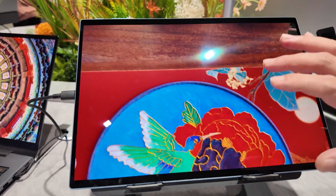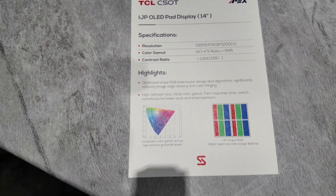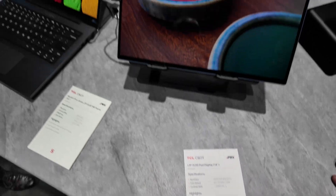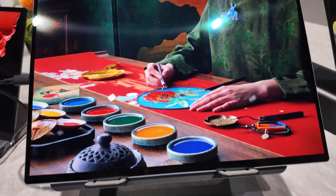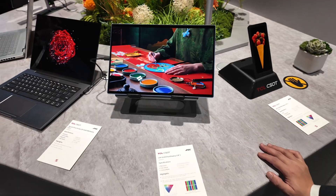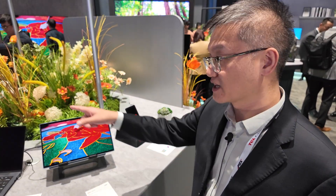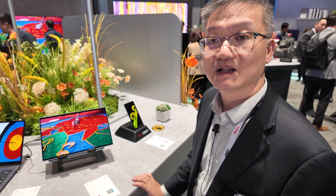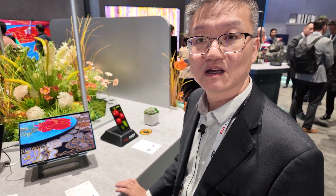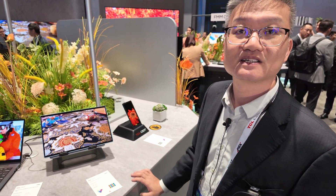We also use inkjet printing for a tablet. It has the same two-pixel design and same image quality as the monitor. We need to add touch on top — that's the only difference — and there's no problem adding touch to an inkjet-printed OLED. It doesn't interfere at all; it's the same as other technologies.